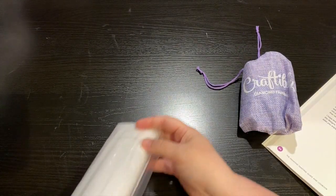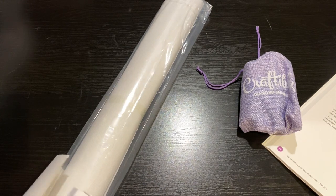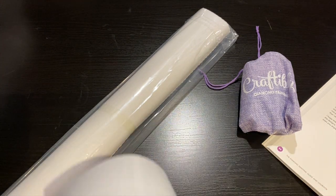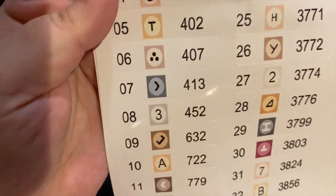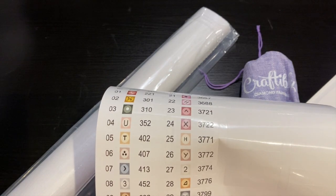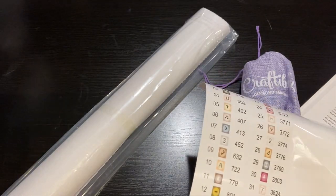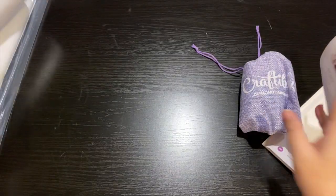I love that they have their purple all the way through - you can't deny that it's Craftably. They have stickers with all the symbols and the DMC numbers. I love how big these are so you can see them. I use Harbor Freight a lot and they fit perfectly on the Harbor Freight containers. They also send you a sticker like this.